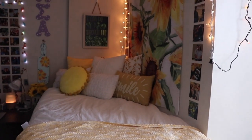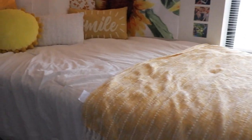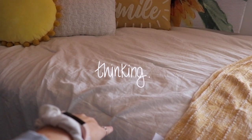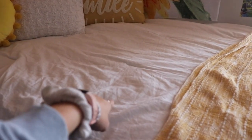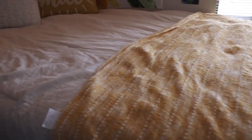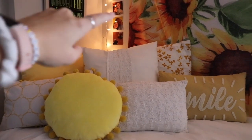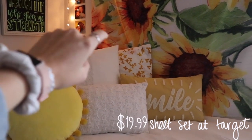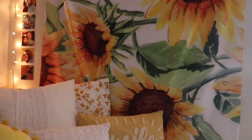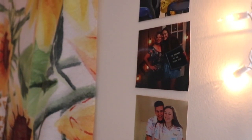Now for my favorite part of my dorm — my bed. When you first look at my bed, this is pretty much what it looks like. I have my comforter, I think it's from TJ Maxx, and this throw blanket from Marshalls — I love it, it's so soft and comfortable, perfect for my theme. Then I have all my pillows: this yellow pillow is from Bed Bath & Beyond, this flowery pillow is from Target, and the rest are from Marshalls, TJ Maxx, or from home. Up here I have my sunflower tapestry from Redbubble and pictures lining the sides of the tapestry.